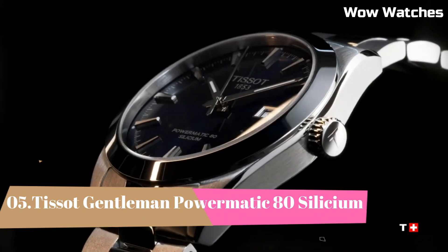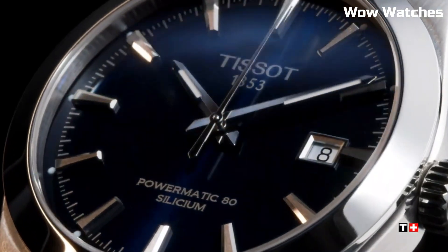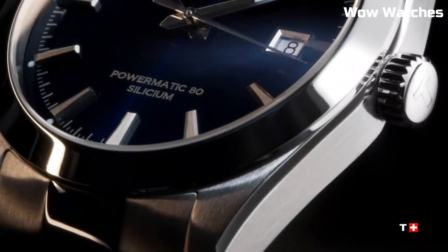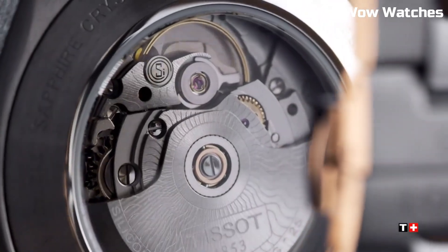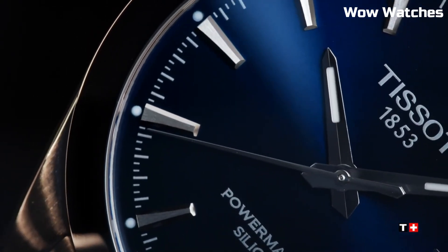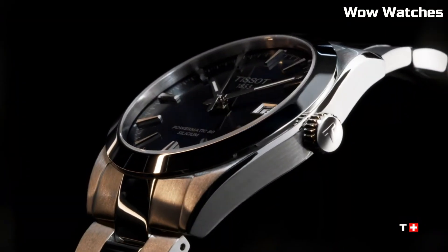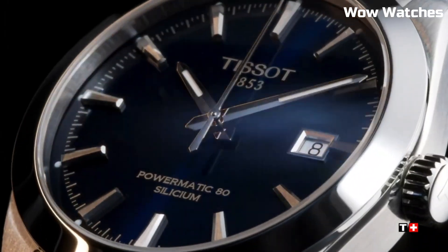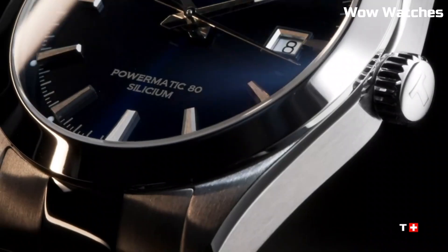Number 5: Tissot Gentleman Powermatic 80 Silicium. It is a remarkable timepiece that marries classic elegance with advanced technology. Encased in stainless steel, its design exudes sophistication and durability. Powered by the Powermatic 80 movement with a silicone-balanced spring, it ensures exceptional precision and an impressive 80-hour power reserve. The clean, minimalist dial features a date display and slender hands, enhancing readability.